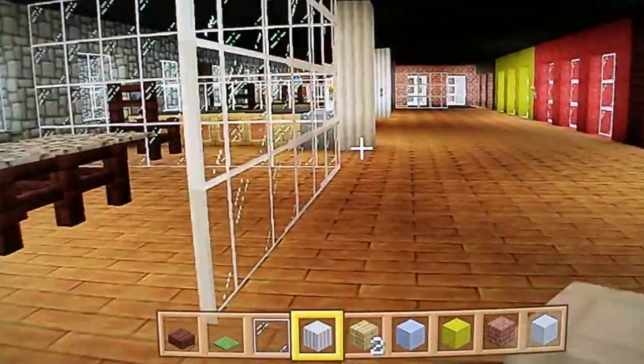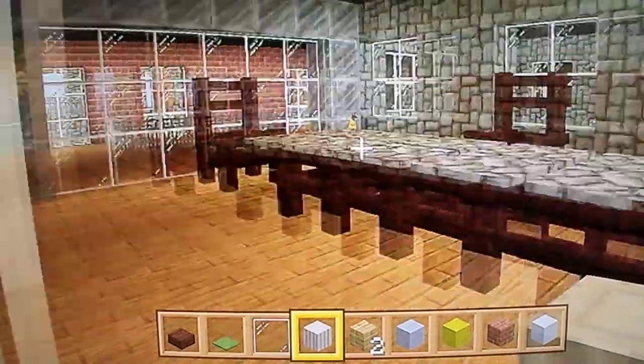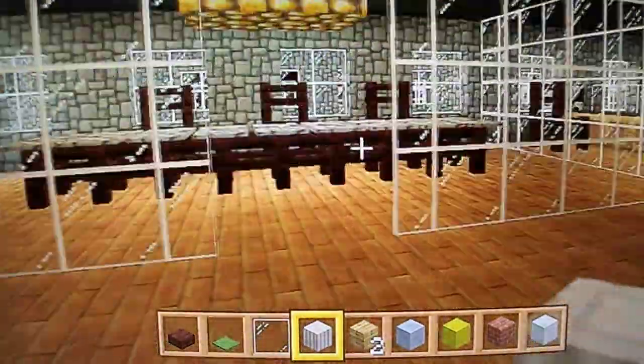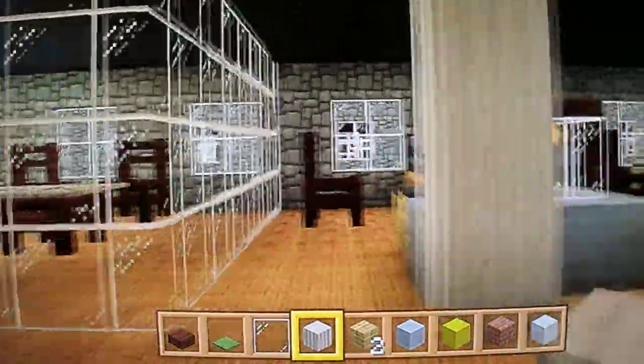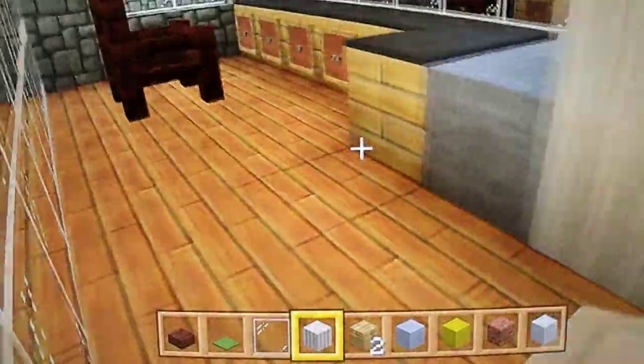This is the reception area. Now this is not completely furnished, only partially furnished. This is the conference room or board room, and as you can see it's got glass so you can hang out in there and look around the office. And these are cubes.